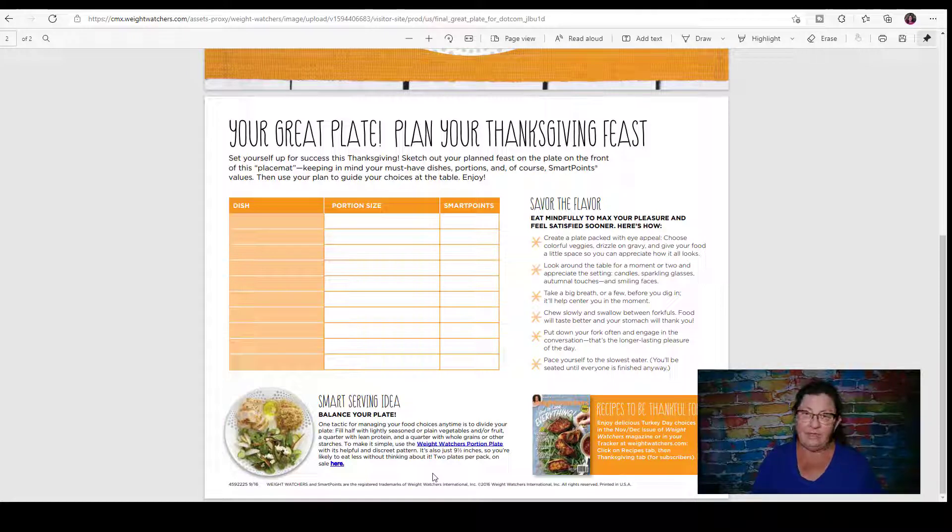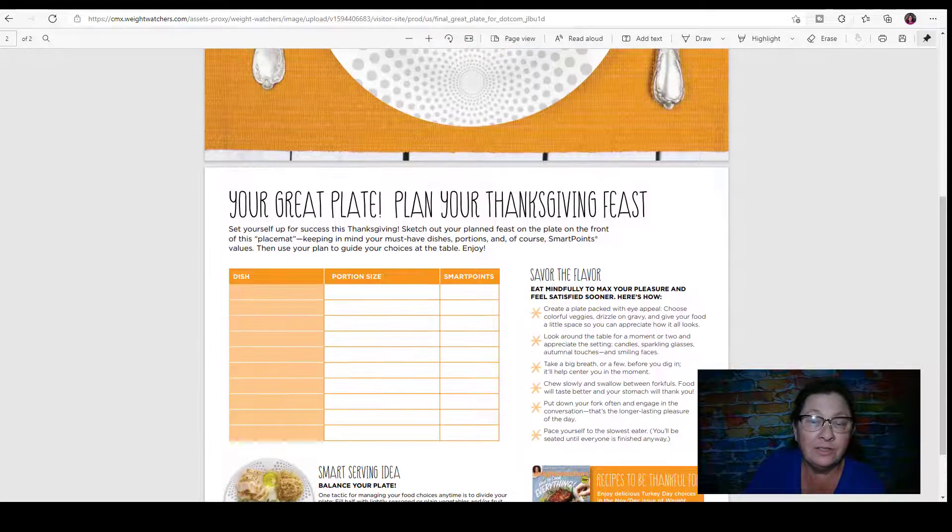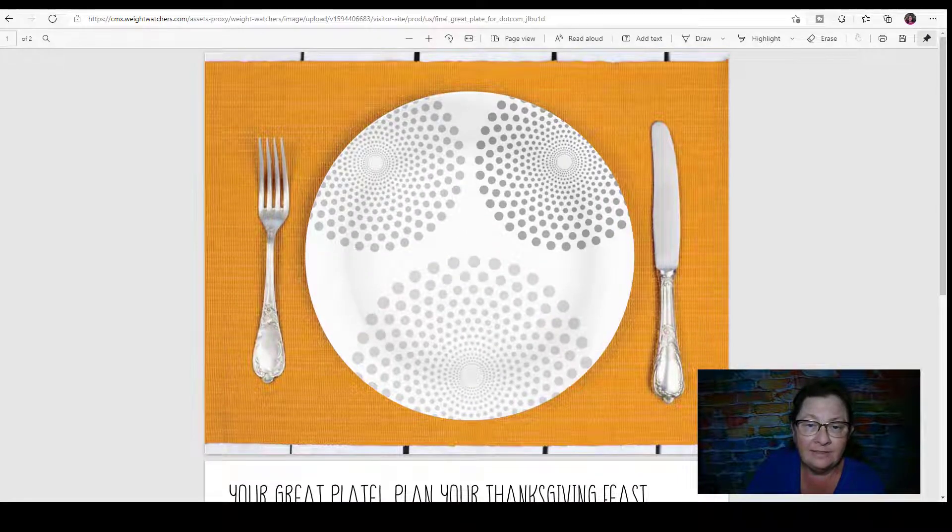Nothing like a Thanksgiving meal where you go to bed completely stuffed and sleepy from the turkey — those are holiday memories. But that's what I'm trying to skip this year. That said, we can survive Thanksgiving, and we can survive Christmas. I think Thanksgiving is an easy day for me — I've eaten too much on Thanksgiving before, but it's manageable.